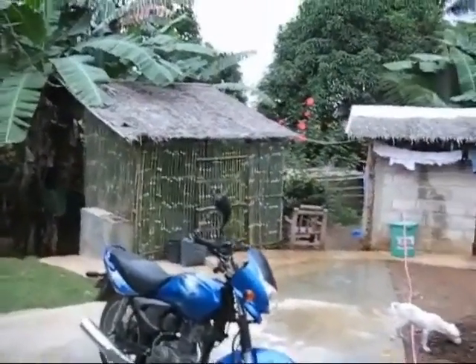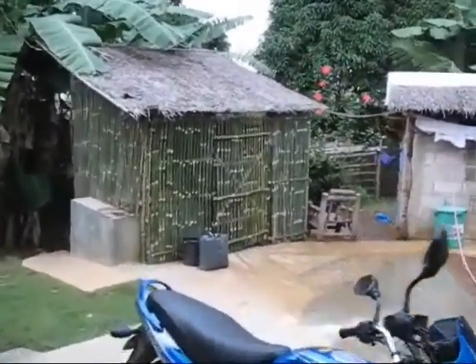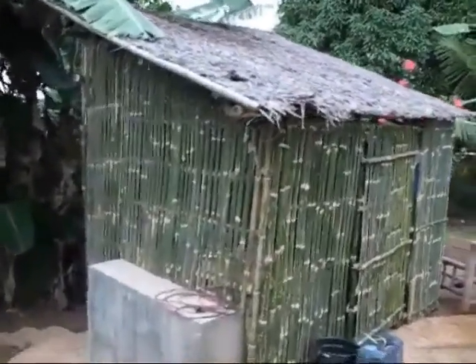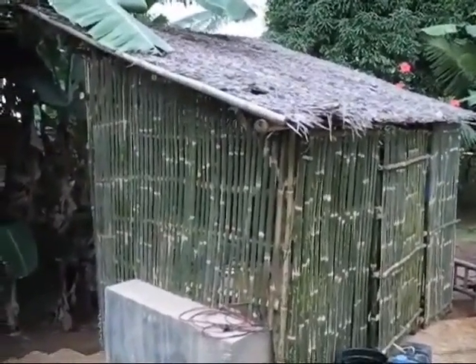Here's our project this week. We enclosed the kitchen with strips of bamboo. We got all the bamboo off our property, so all we had to do was buy the nails. That's pretty nice, huh?